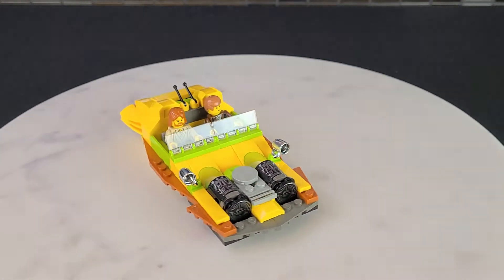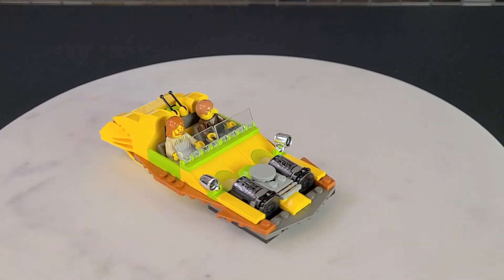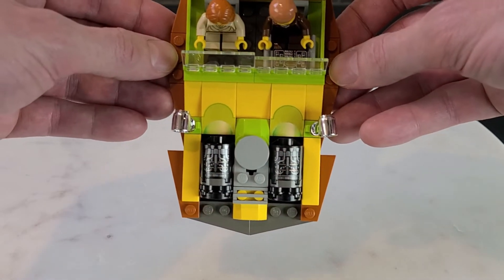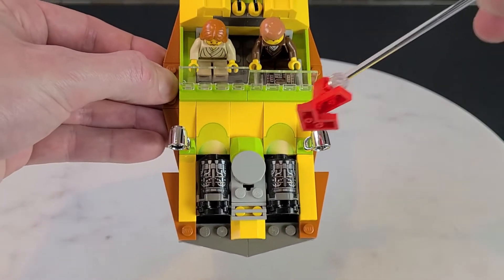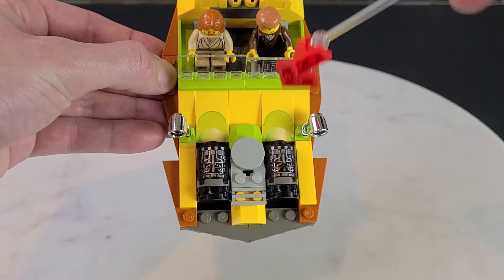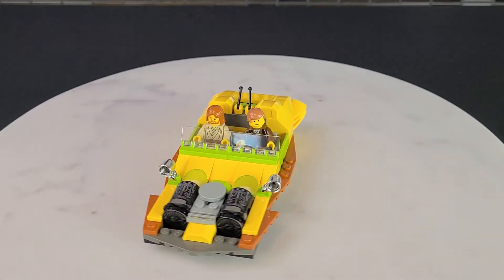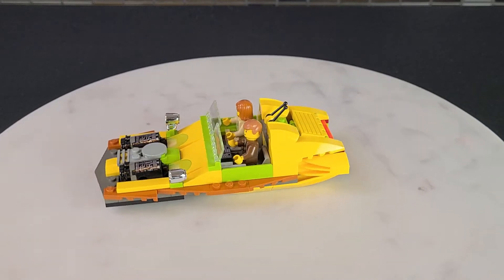Here's the underbelly of the speeder — all in all great looking. They also use dark sand orange on the sides, which I think really adds to it. Look at the top — there's another printed piece; there are no stickers in this set. The slanted pieces that are green and yellow — they really went to town with this, and it shows.